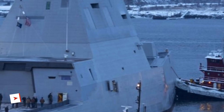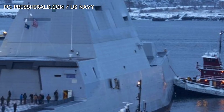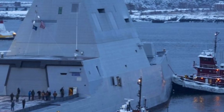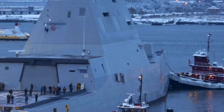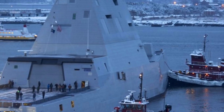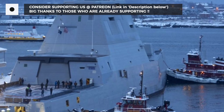Zumwalt is the first class of warship to feature all-electric propulsion. USS Michael Monsoor consists of an all-electric drive with an integrated power system. The ship is powered by two Rolls-Royce main turbine generators, two Rolls-Royce auxiliary turbine generators, and two 34.6 MW induction motors, enabling it to reach speeds of 30-plus knots.